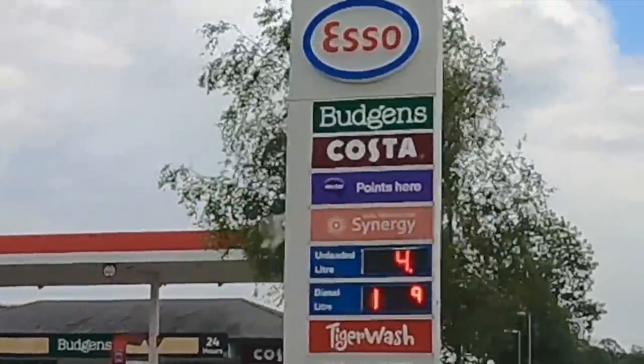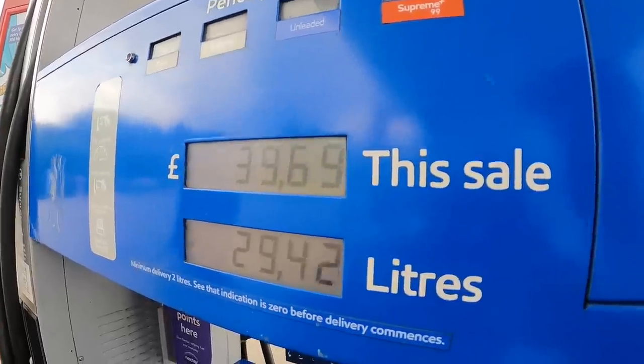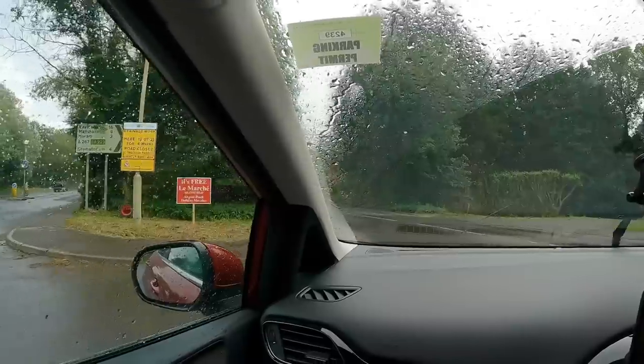Costa coffee time. Time to fill Roger's tank up as well. The weather is pretty shabby. This has got a Costa coffee.